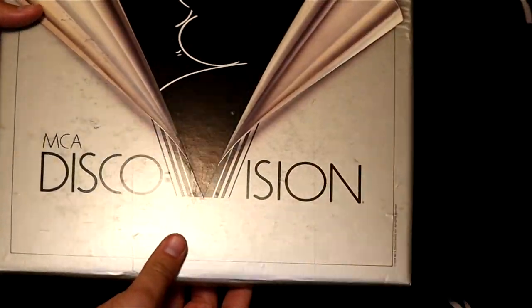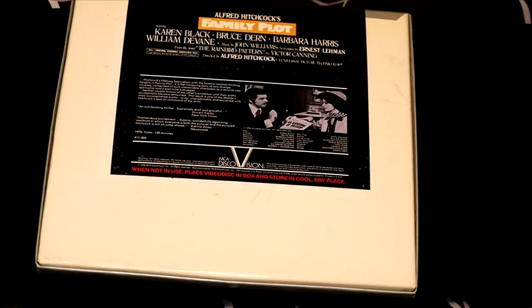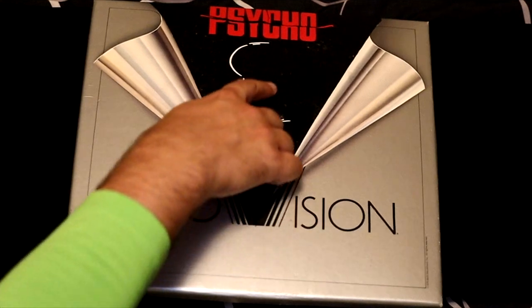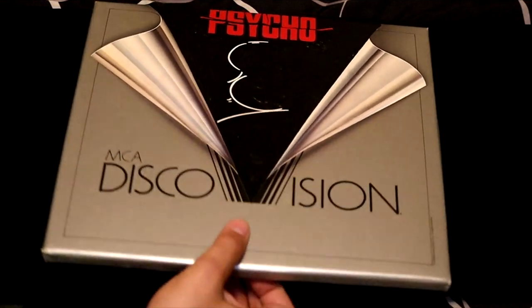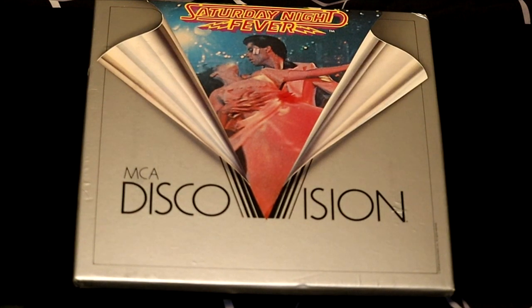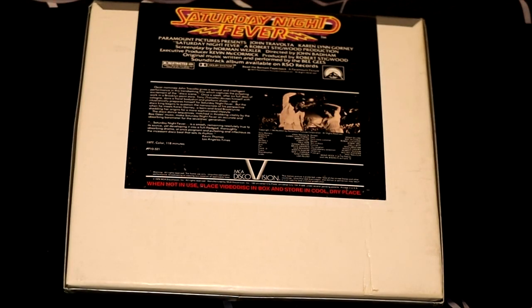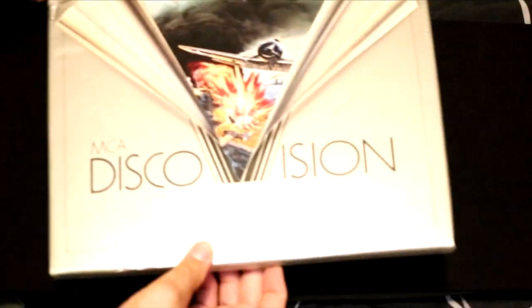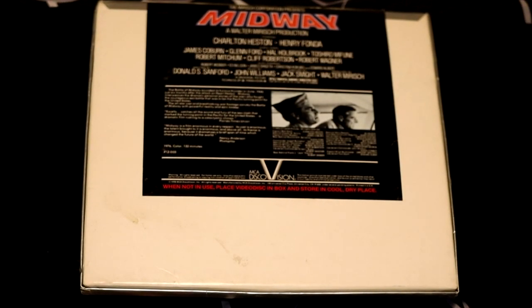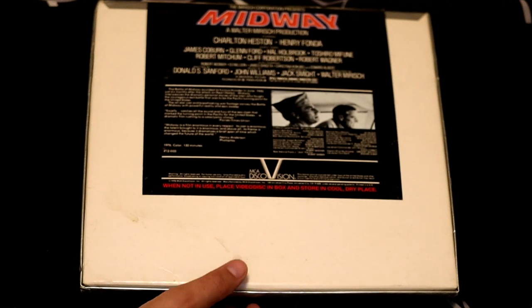More MCA DiscoVision — this is The Unsinkable Sea Otter by Jacques Cousteau. Next up on MCA DiscoVision, we have Family Plot — the covers leave a lot to be desired and don't really tell you much about the film. This is an Alfred Hitchcock film featuring Bruce Dern and Karen Black. Another Alfred Hitchcock joint — this is Psycho, featuring Alfred Hitchcock's famous logo. 70s massive hit — Saturday Night Fever featuring a young John Travolta. World War II classic Midway — MCA DiscoVision captures this film excellently with Charlton Heston and Henry Fonda.